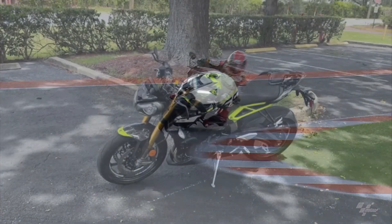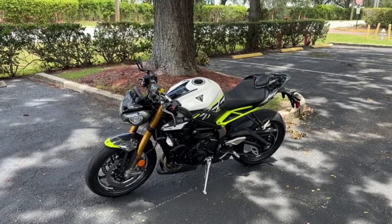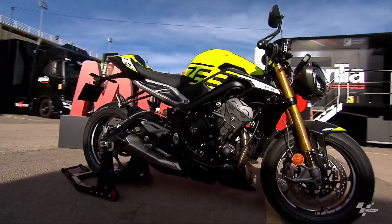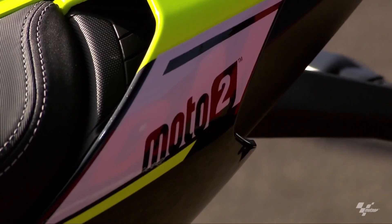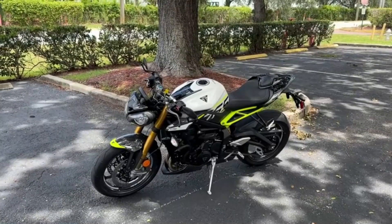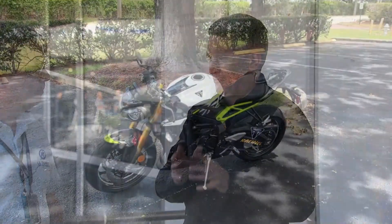Competitive pricing: there's no ambiguity when it comes to the pricing for the 2024 Street Triple 765 lineup. Triumph has kept pricing competitive, with the Street Triple R starting at $9,999, the Street Triple RS at $12,595, and the Street Triple 765 Moto2 Edition at $15,395.